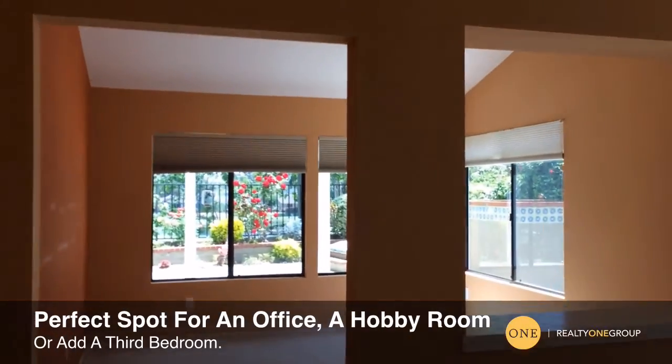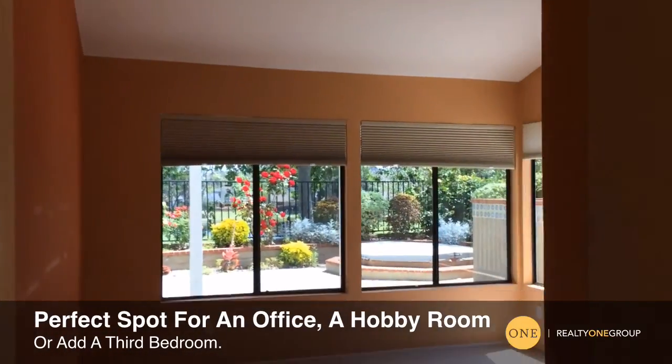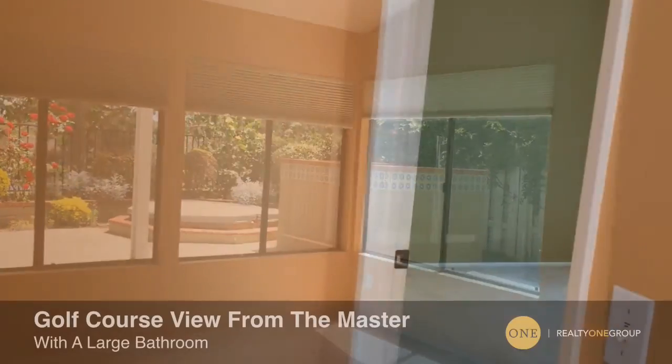This front bath and bedroom combo is perfect for roommates or a guest room. Check out this bonus room — wouldn't it be a great spot for an office or possibly your hobbies?